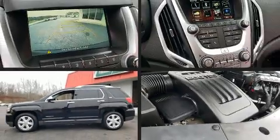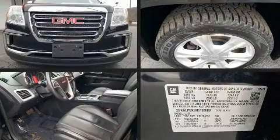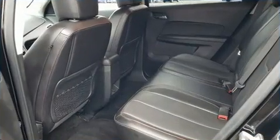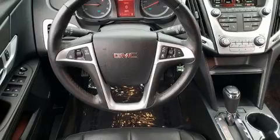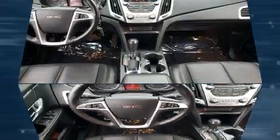Get excited about the 2017 GMC Terrain with less than 40,000 miles on the odometer. This four-door sport utility vehicle prioritizes comfort, safety, and convenience. It features a front-wheel drive platform, an automatic transmission, and a 2.4-liter four-cylinder engine.